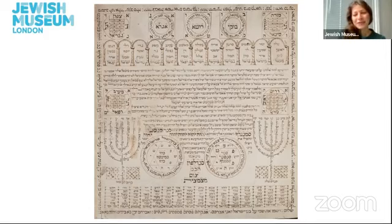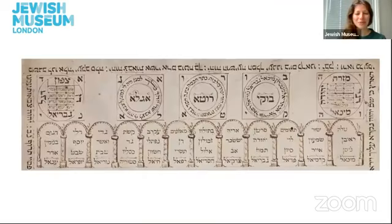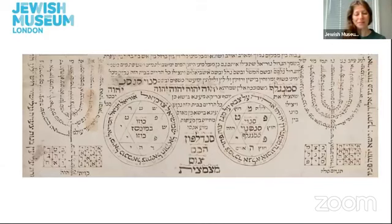What we can see first of all is a piece of parchment which is made from animal skin, and it has on it some Hebrew writing — so this is handwritten. Sometimes the Hebrew writing forms different shapes, such as in the shape of a menorah. We also see Hebrew writing inside of arches at the top of the image, and in circles both at the top and at the bottom of the image.